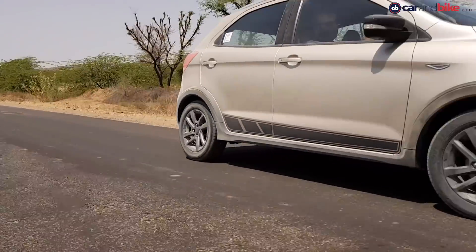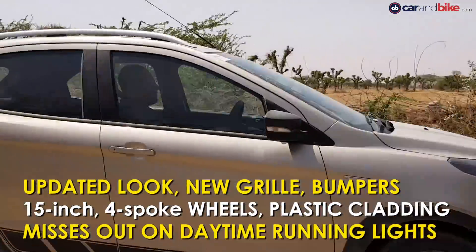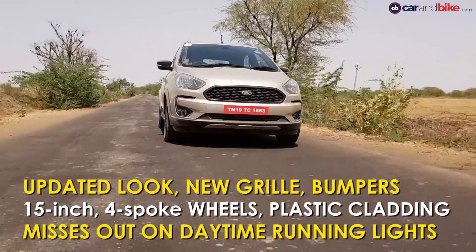The Ford Freestyle also debuts a new updated look for the Figo family. It gets a new grille and updated headlamps, but misses out on daytime running lights.